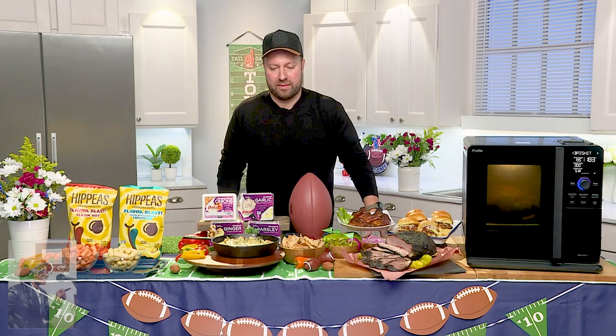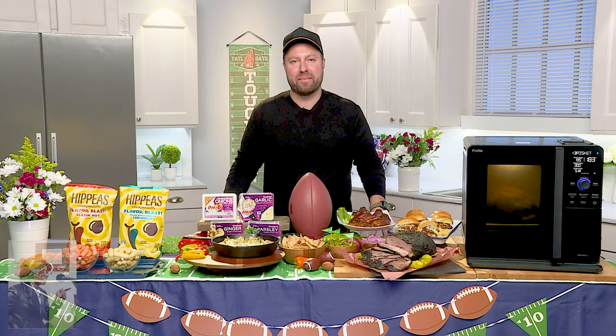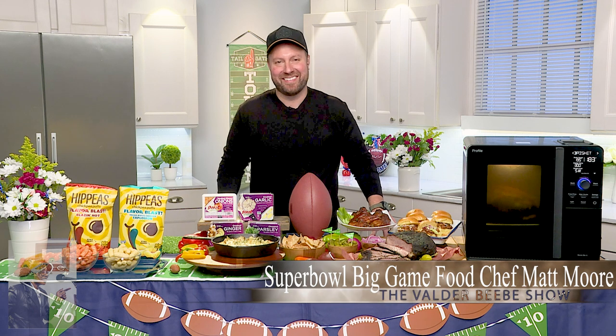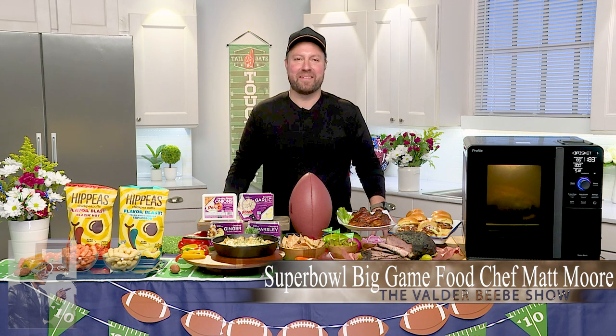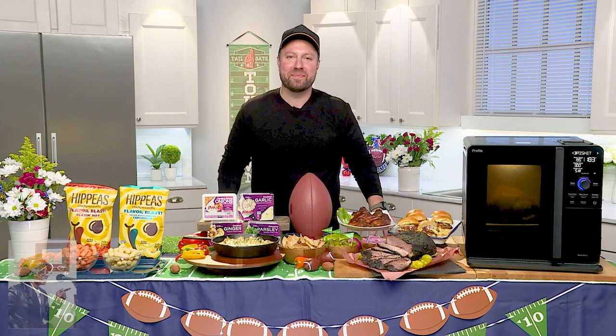Thank you for being here on the Valder Beebe Show, live out of Dallas, Texas. How are you today? I'm doing fantastic, glad to be back. I want my audience to know I get to talk to Chef Matt Moore. He's the author of Cereal Griller, Butcher on the Block, and The South's Best Butts: Pitmaster Secrets. Love that title. Thanks so much for being here.